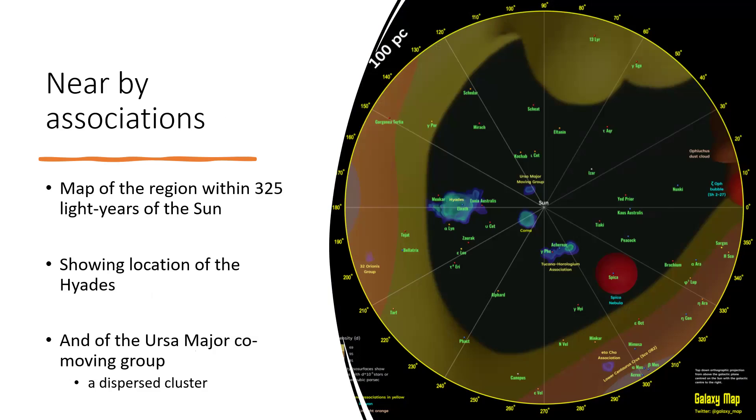There's a map showing the Sun in the center going out to 100 parsecs — about 325 light years — with the Hyades star cluster off to the left. Among other groupings, there's the Ursa Major co-moving group: about 50 stars that all seem to be travelling in the same direction, not related to the Hyades, but this smaller cluster is definitely appearing to be breaking up and dispersing. That shows you how wide an area the Hyades really occupies — quite an extended structure.